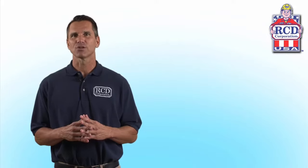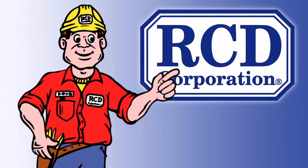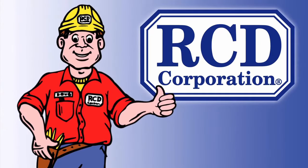Tour our website and learn more about our extensive product line. Give us a call or send an email with any questions you may have. RCD Corporation — helping professionals build affordable green comfort since 1958. RCD Corporation, the HVAC professionals' choice.